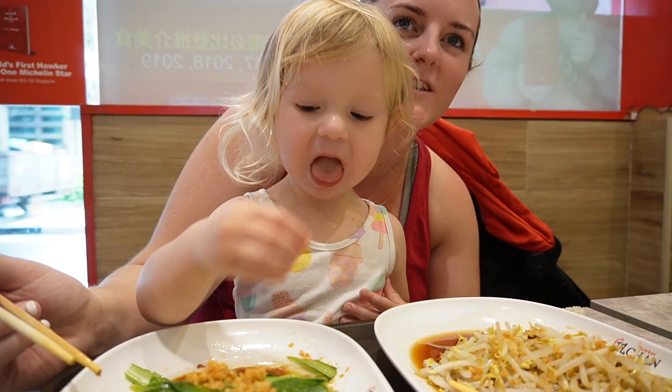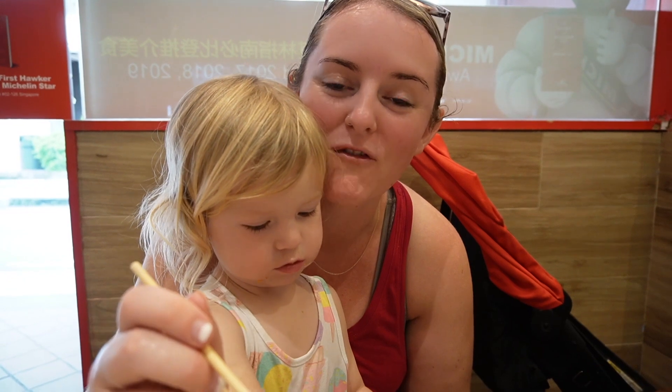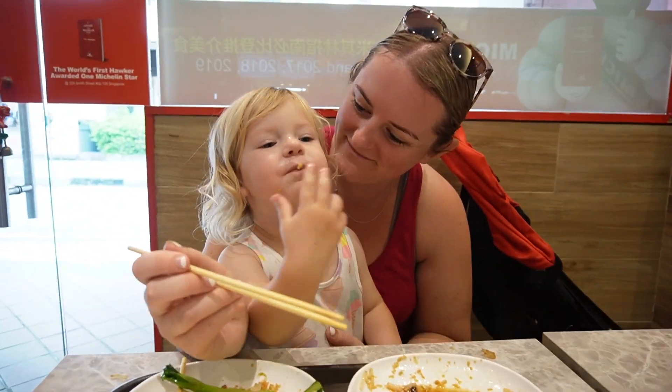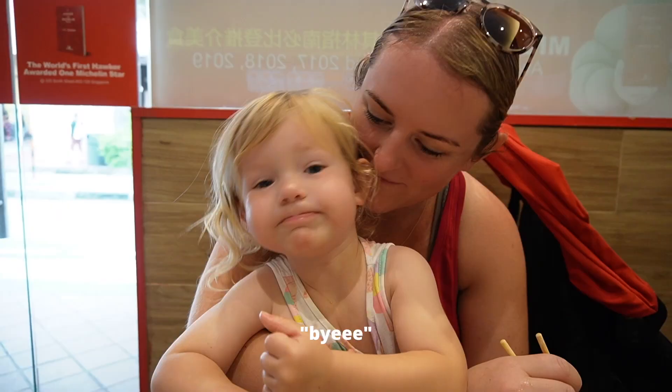Gaia is doing so well trying all the new foods — she's trying to use chopsticks and she's not even two. It just makes me realize why I love traveling, because for Gaia this is such a great experience to try new foods and cultures. It really reminds me why we wanted to travel with her. This is such a great education — she's exposed to so many different things that we wouldn't typically have at home.